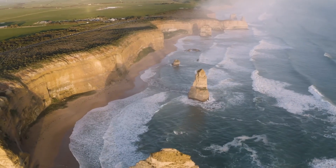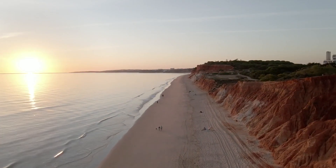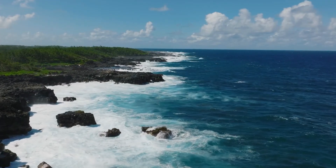Coastal erosion. Coastal erosion is the wearing away of land and the removal of beach or dune sediments by wave action, currents, tides or windblown sand. Coastal erosion shapes our coastal areas — it provides natural beauty, but at times can present significant problems for people.